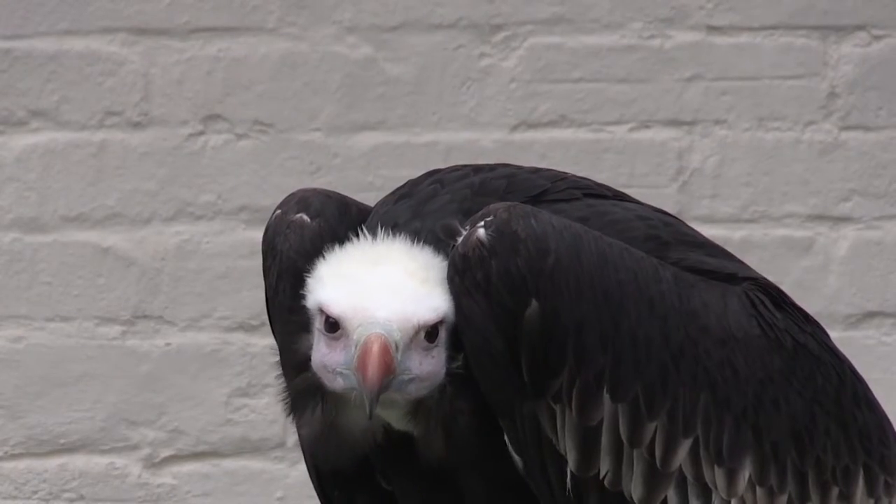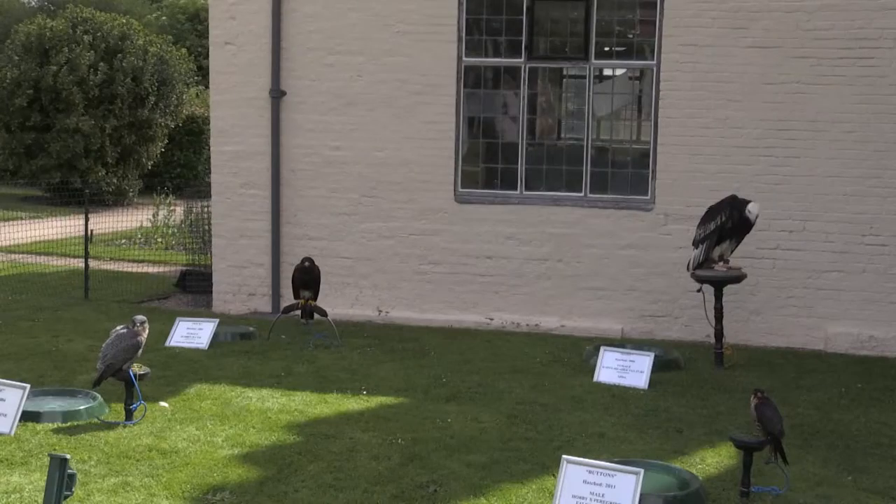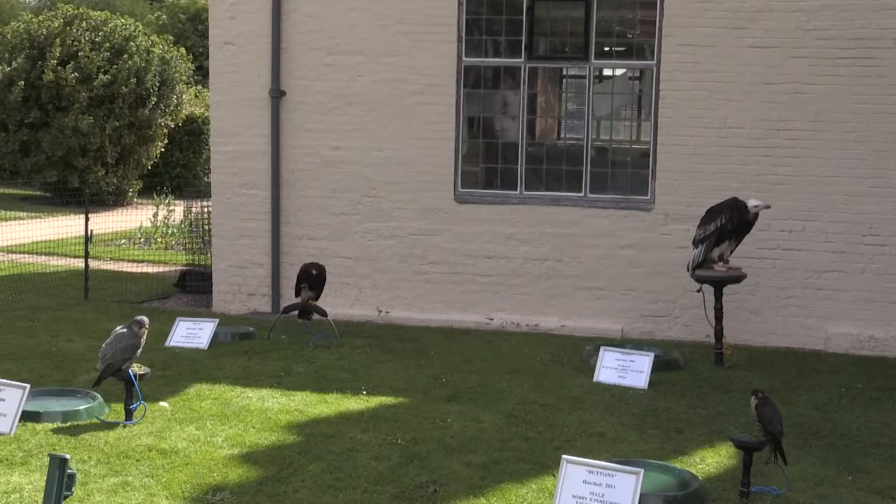It's a falconry day put on by the museum — they're just flying birds of prey for the people. We've got two falcons, a hawk, four owls, the two eagles, and the vulture here today.